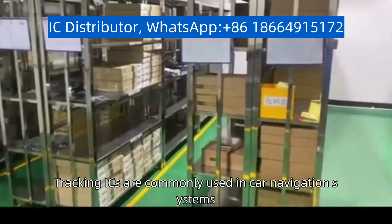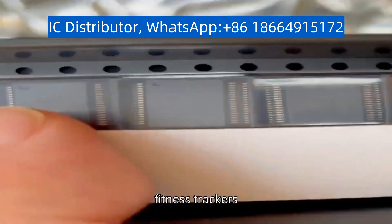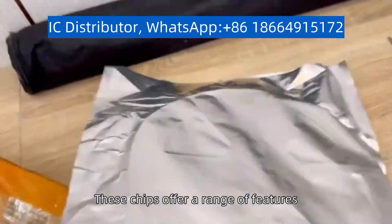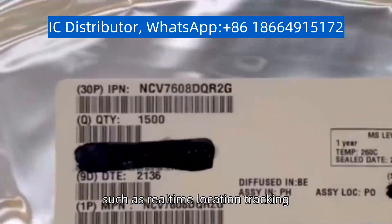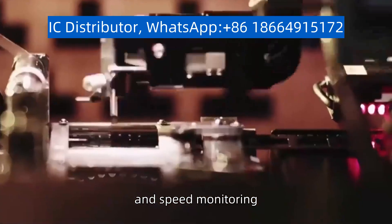Tracking ICs are commonly used in car navigation systems, smartphones, fitness trackers, and other location-based applications. These chips offer a range of features, such as real-time location tracking, route planning, geofencing, and speed monitoring.